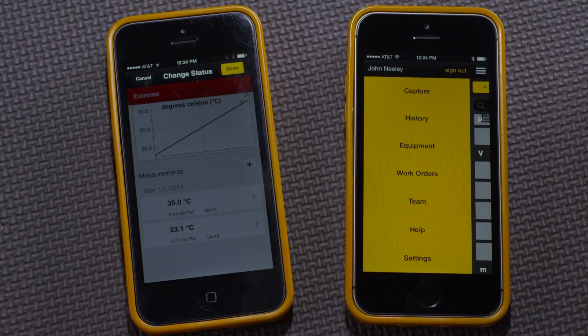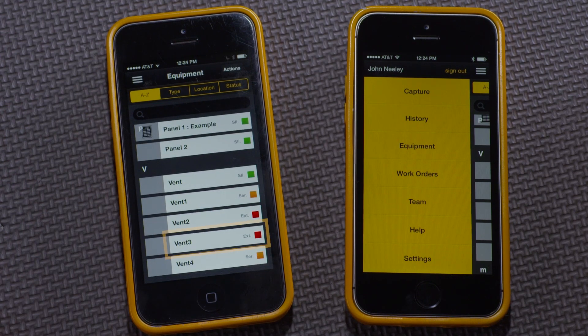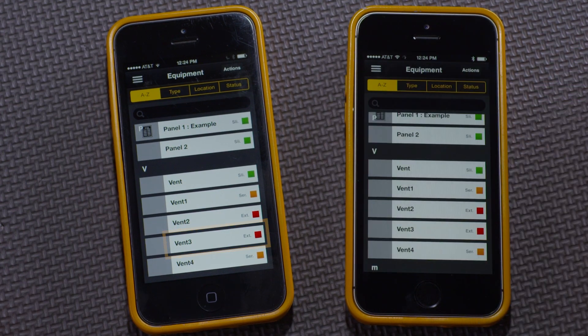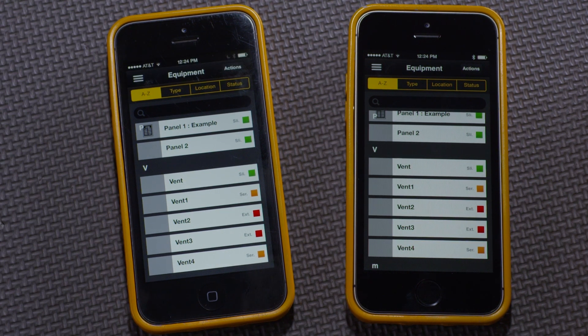And now Vent 3 has changed status. To verify that it has, I can look over here and see that it's moved from Slight to Extreme. And on my teammate's phone, Jake Jr. Tech, I'll go to his equipment list and there's Vent 3 that moved from Green to Red. In this way, information among teams is automatically shared, whether it's measurements or equipment status.